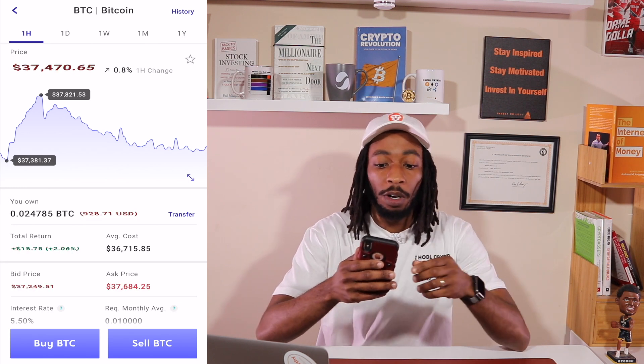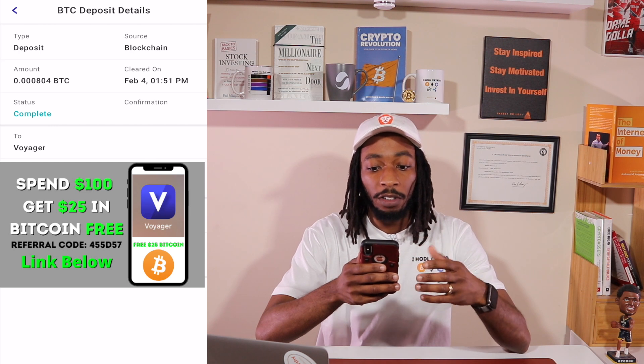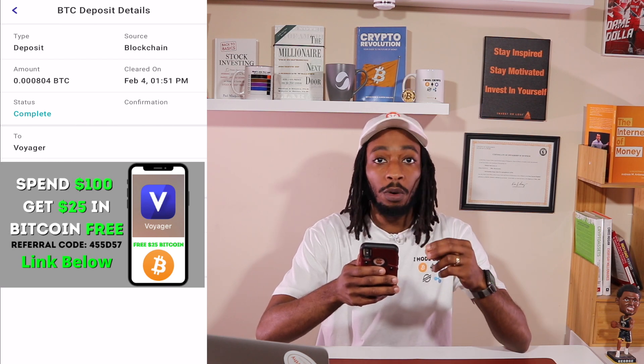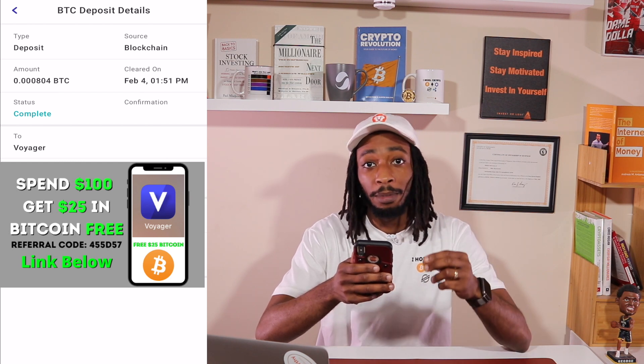My bitcoin from Coinbase has now reached my bitcoin wallet on the Voyager app. Hit History in the top right and you can see a deposit on February 4th. Tapping into it shows the deposit details: the source is blockchain, the amount is 0.000804 satoshis of bitcoin, and you can see the date and time it was cleared.